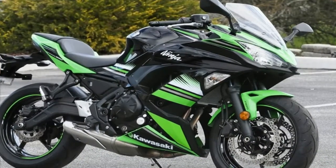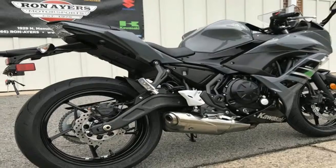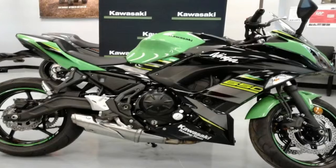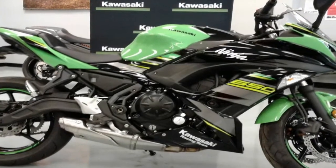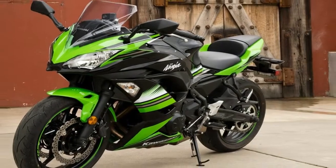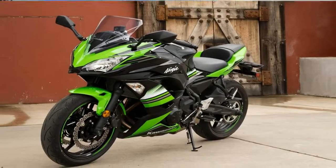To lower the center of gravity, the factory moved the 4-gallon fuel tank down a bit in the frame, and the tank comes narrow at the section where it meets the seat for increased legroom. The bike even comes adjustable for hand size with a 5-position range on both the brake and the clutch levers.